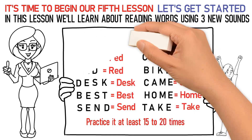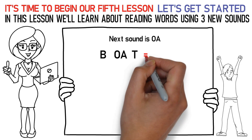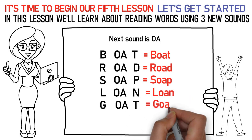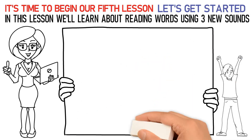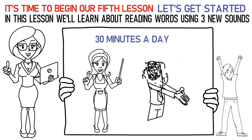Now let's talk about the next sound which is OA. Here's how you say it: B-OA-T is boat. R-OA-D is road. S-OA-P is soap. L-OA-N is loan. G-OA-T is goat. Don't forget to practice them at least 15 to 20 times. Now please repeat the lesson for at least 30 minutes a day. Finally, it's time to attempt the quiz below to check your learning. All the best!